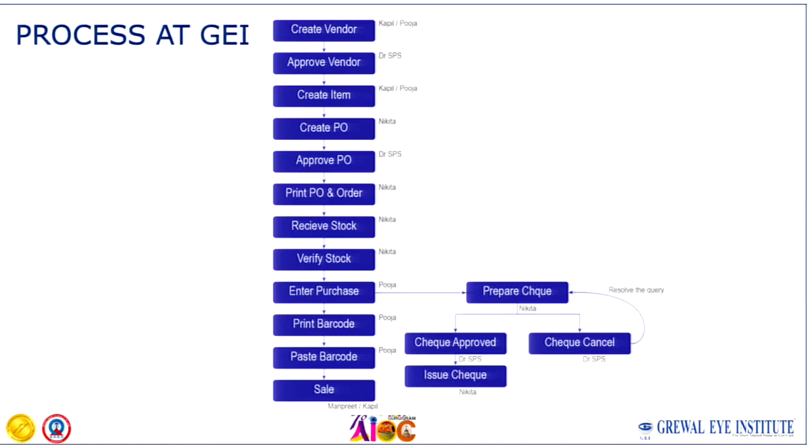For the EMR, the steps are: create a vendor and approve the vendor, then create the item, create a purchase order, approve the purchase order, print the purchase order, receive the stock, verify the stock, and enter the purchase. When the purchase order is approved, an SMS and email automatically go to the supplier, so no separate communication is needed. Then you prepare the check and complete the whole process.